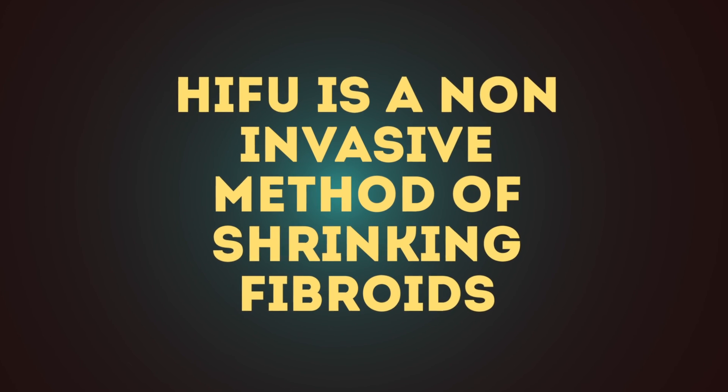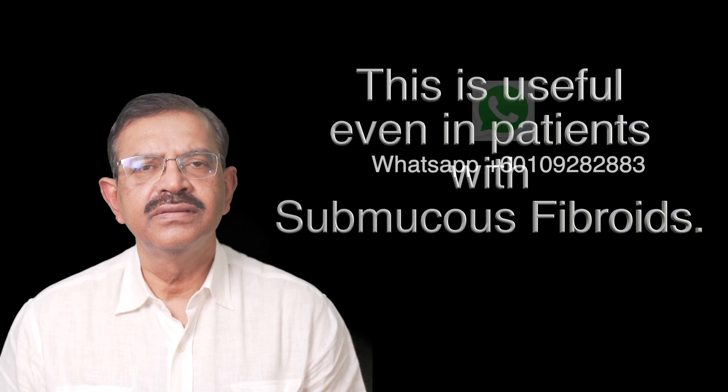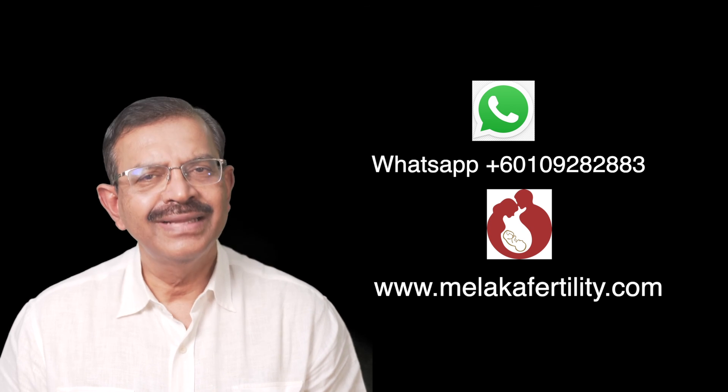HIFU is a non-invasive method of shrinking fibroids, and is useful even in patients with submucous fibroids. For more information, please WhatsApp +6010-928-2883 or visit our webpage at www.malaccafertility.com. Thank you.